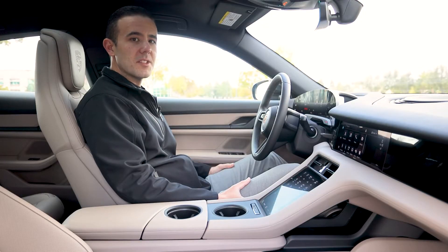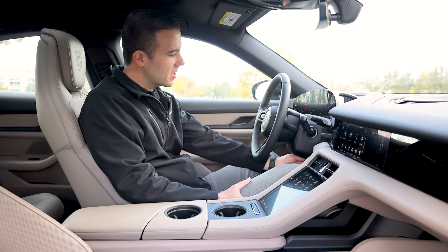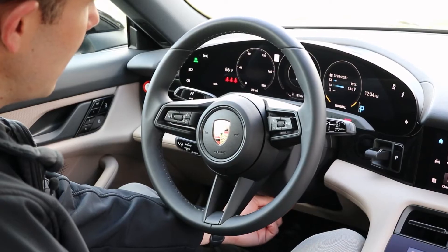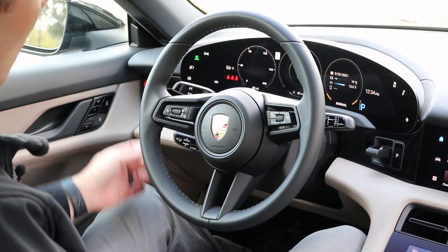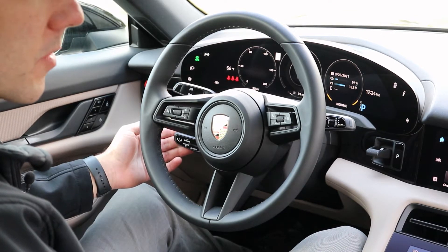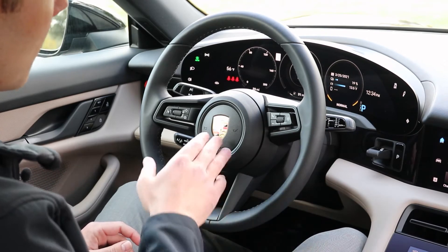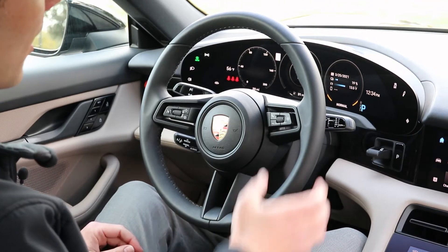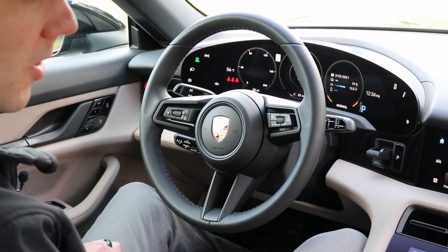Here we are at the driver's seat of the new Taycan. Starting at the steering wheel area, it will have a telescoping option — simply lift underneath and it will pull towards you, push away, and lift up or down. On the left-hand side of the steering column will be the blinker stock as well as the cruise control, and on the right-hand side will be the windshield wipers. In the center will be the horn, on the right-hand side of the wheel you'll be able to answer calls as they come in, and on the left will be volume control.